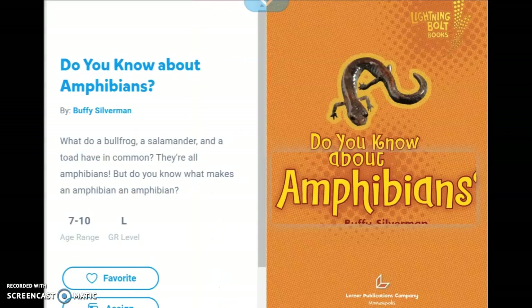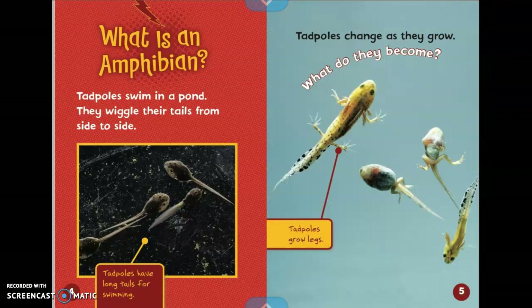Do You Know About Amphibians? By Buffy Silverman. What is an amphibian?